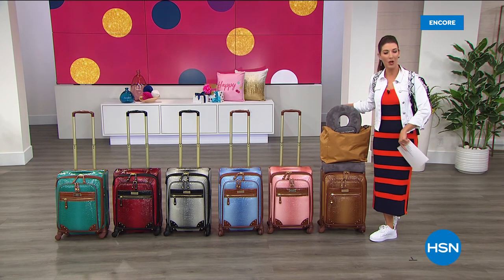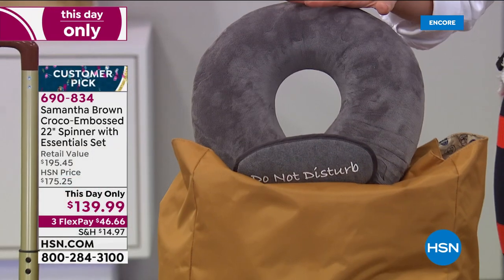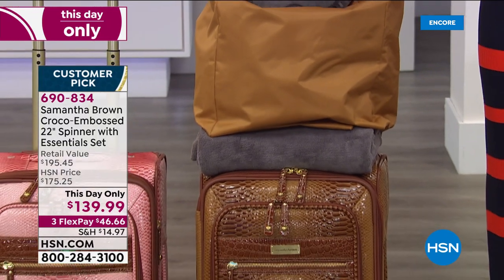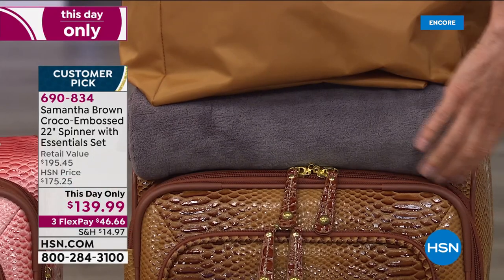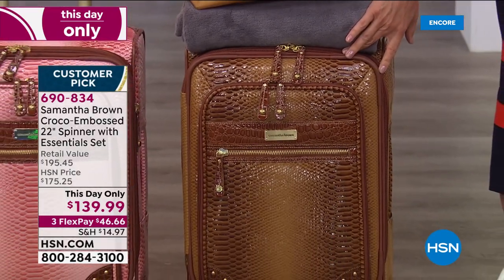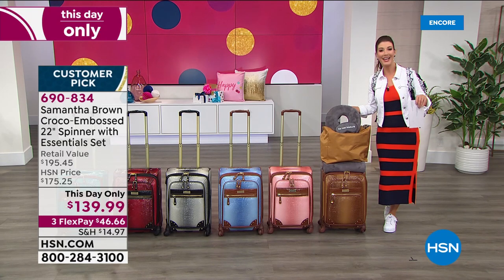What about a This Day Only offer? For Samantha Brown's beautiful ombre croco finish luggage, you're also getting so much more: a beautiful soft and cozy airline pillow done with memory foam, a gorgeous eye mask that says 'Do Not Disturb,' a beautiful tote bag, a soft and cozy blanket, and her fabulous 22-inch wheeled upright spinner. You're getting everything you see here — all these pieces — for a one-day-only price of $139.99.